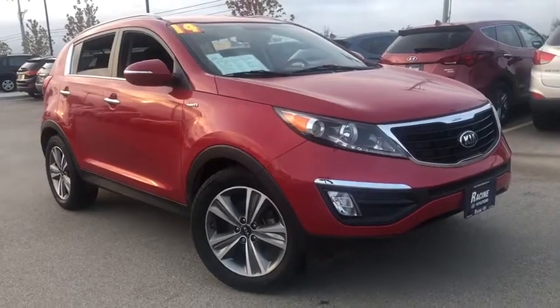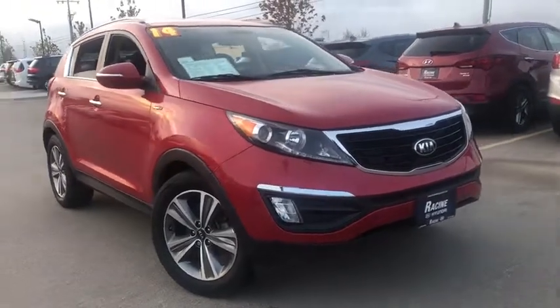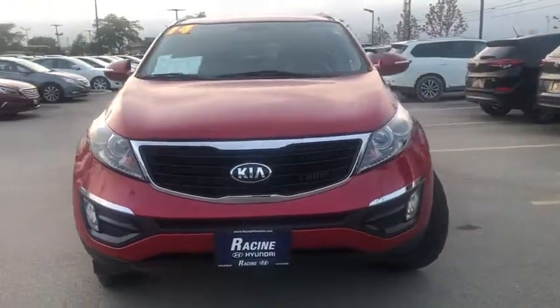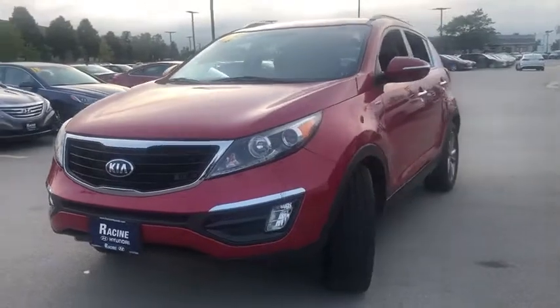Come test drive the 2014 Kia Sportage. With its sleek and stylish exterior and its roomy, feature-laden interior, the Sportage both looks good and performs well on the road.